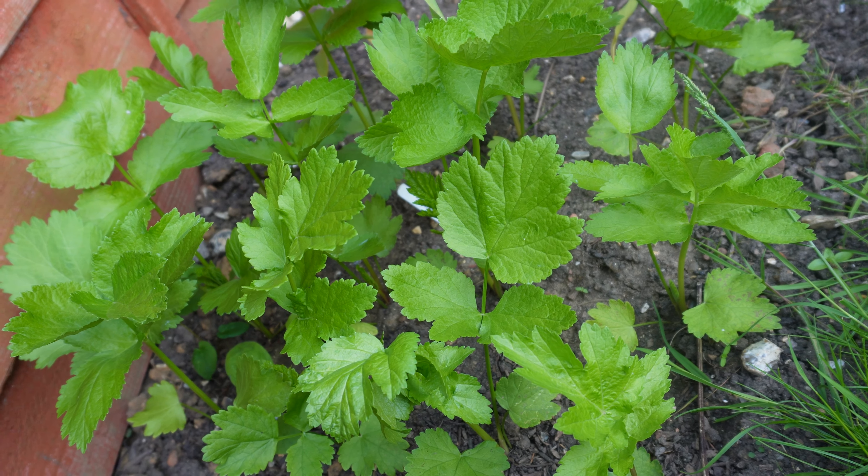Next to the sweet peas we have the beans. And as you can see they are growing very nice and tall which is what we like to see. Next to the beans we have the strawberries, which I will probably get strawberries from next year now I would imagine.